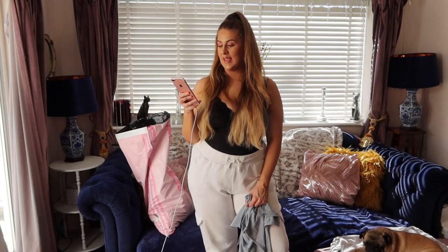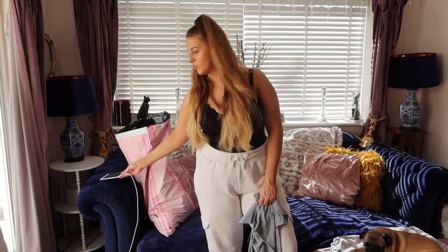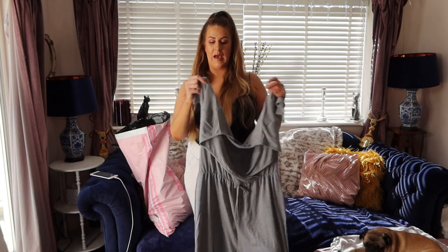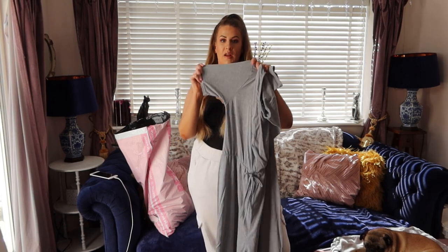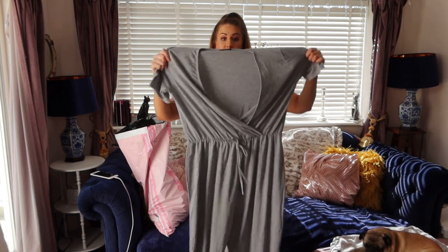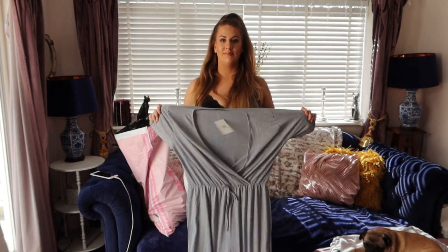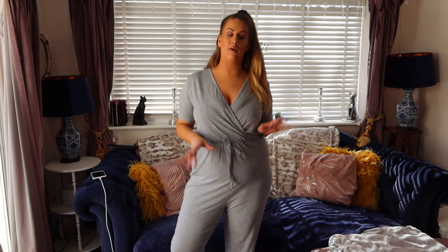Next piece is a light grey jersey wrap front jumpsuit. I got it in a size 18 and it was £16.20. It's loungewear — I'd wear it around the house. My other ones have long sleeves and I'm quite thick in them, whereas this has a short sleeve and the material feels really nice. It's all the way down to the ankle. This is exactly what I wanted — it's so comfy. I personally wouldn't wear this out of the house, maybe if I needed to run to the shops quickly.